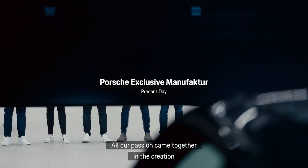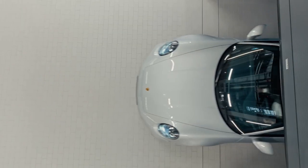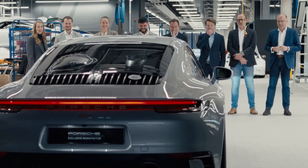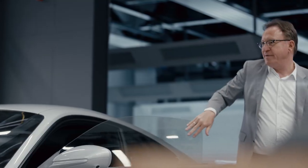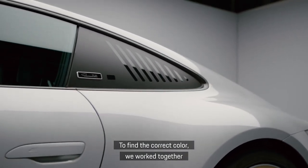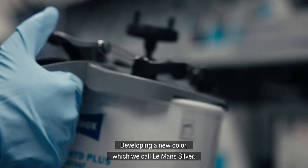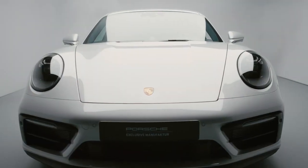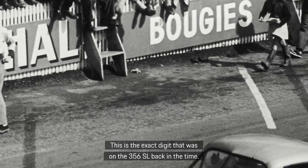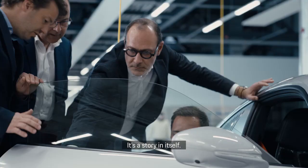All our passion came together in the creation — and now, here is something you will not see anywhere else. To find the correct color, we worked together with friends of the brand in the US and the owner of the original class winner, developing a new color which we call Le Mans Silver. This is the exact digit that was on the 356 SL back in the day. You don't discover the car in two minutes — you really go into the details. It's a story in itself.